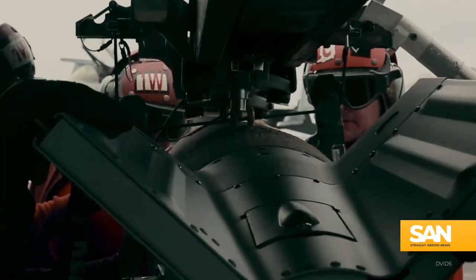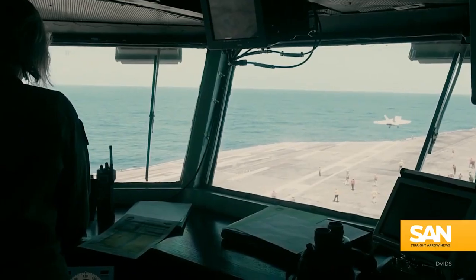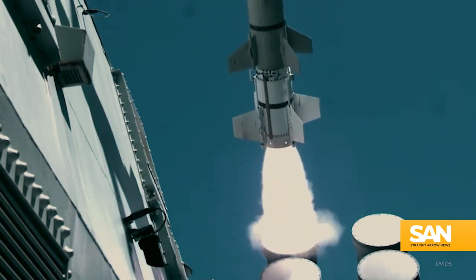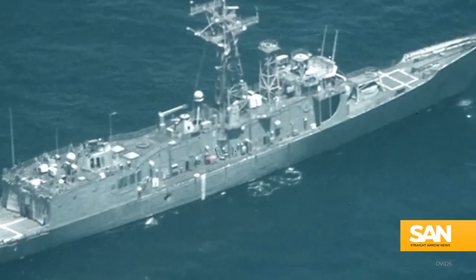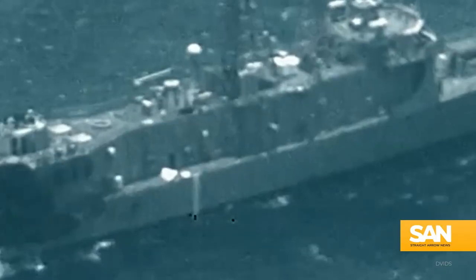This is all standard operating procedure under the Navy's optimized fleet response plan, which the branch uses to deploy ships on three-year cycles. This method ensures the group can operate effectively together, and is one reason why the U.S. Navy enjoys unrivaled maritime power.